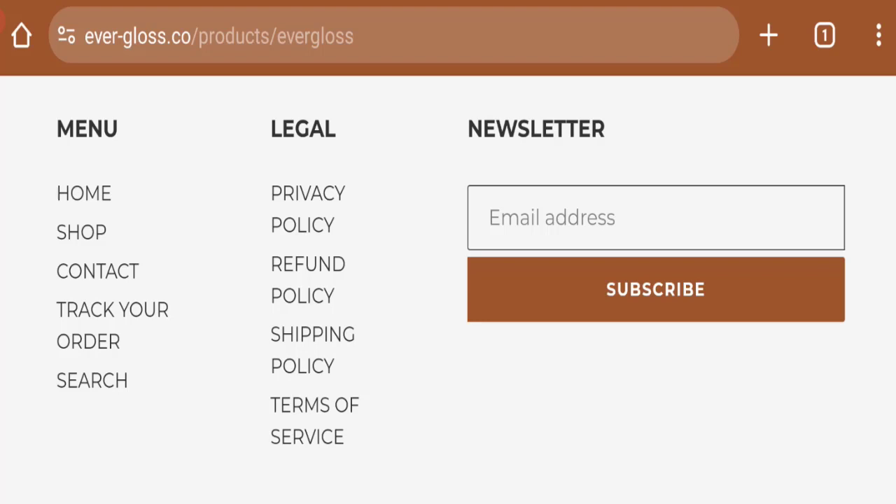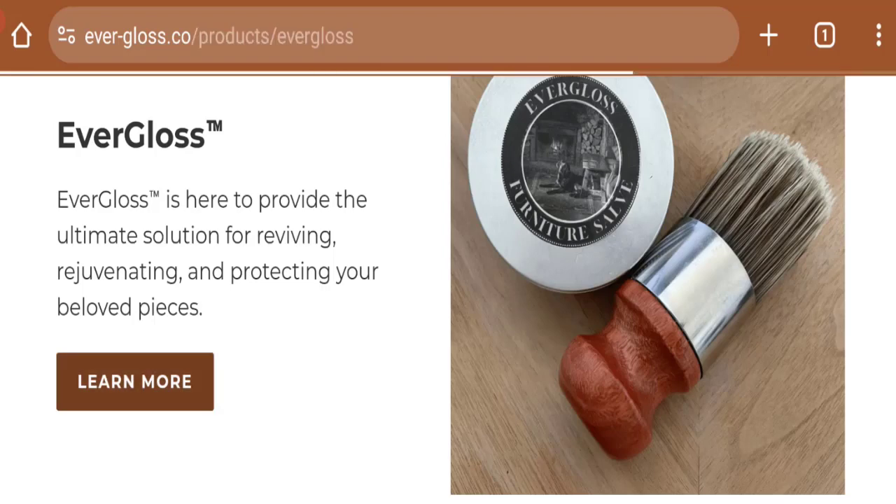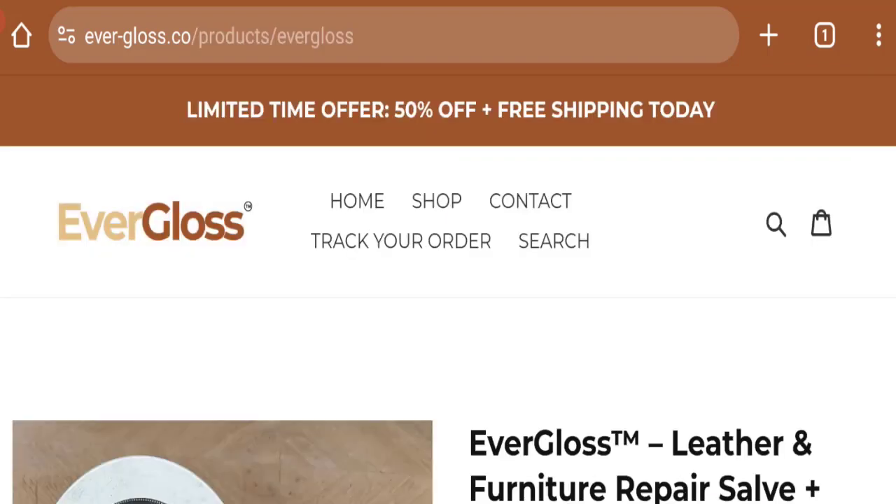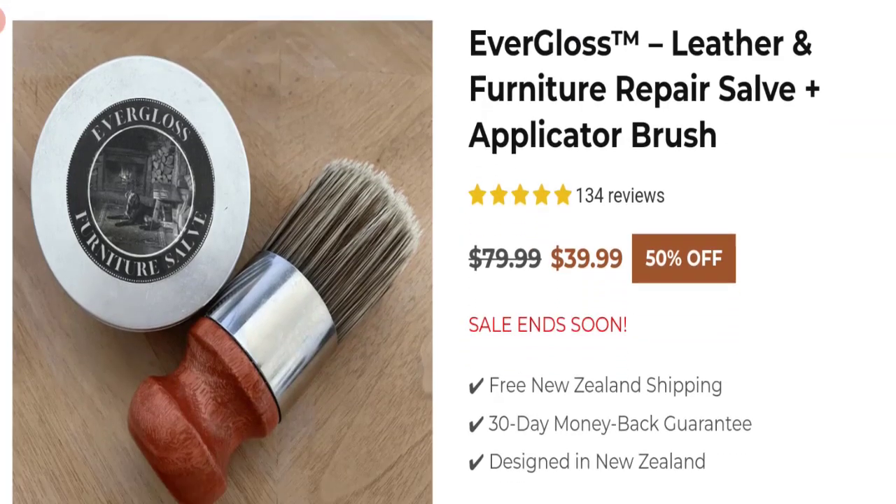The trust index score of this website is 25%, which is not a good trust score. The business trust ranking of this website is 4.4 out of 100, which is very low. According to our research, we found: a new domain, no social media accounts, no customer reviews or ratings, a low trust score, and a very low trust ranking — so it may be a scam site.